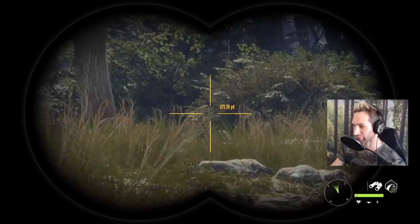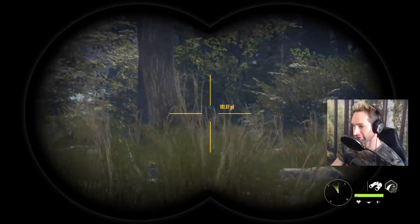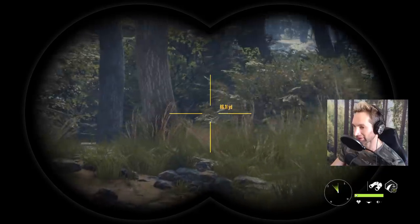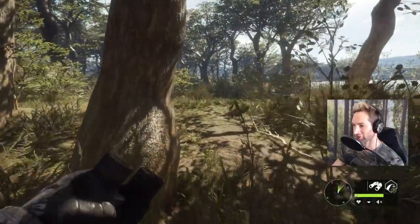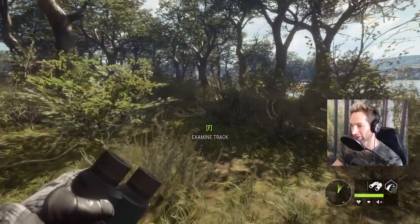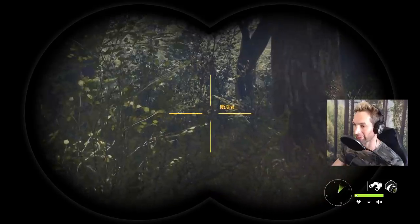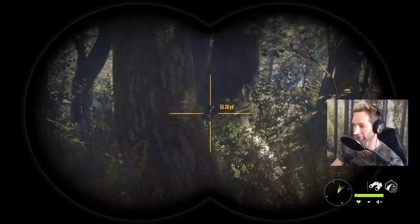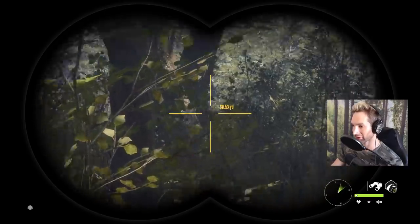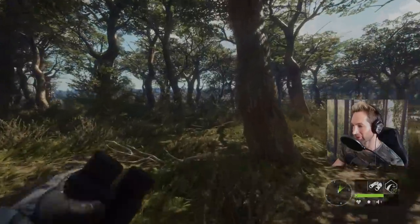He's in this brush right here. We have a pretty bad wind but I'm thinking if we swing a little bit more left it might help us out. We sat and waited a long time for him to come out and he never did, so we went into the brush and sure enough he was bedded in there — he jumped up and man, he is impressive. He's maybe 150 yards out but we're trying to figure out where he's going to come out of this brush so we can cut him off.